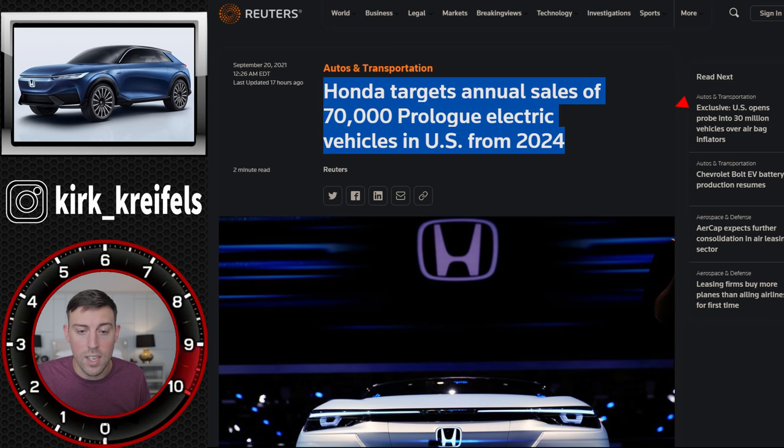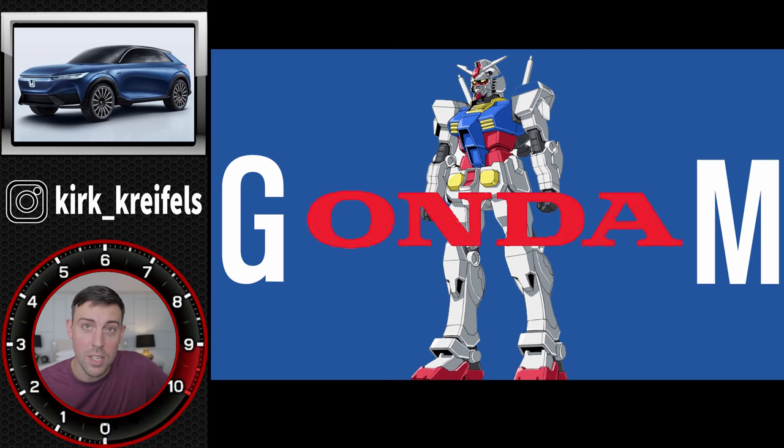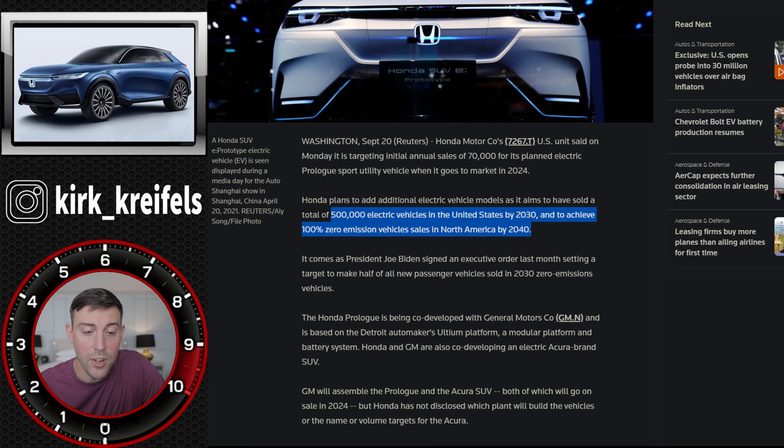Over at Reuters: Honda targets annual sales of 70,000 Prologue electric vehicles in the US from 2024 forward - that is a huge number. The Prologue should be built by General Motors in Mexico, which is a lot to wrap my head around: Honda and GM together, building the Prologue in Mexico. They're expecting to sell 70,000 units per year starting in 2024.